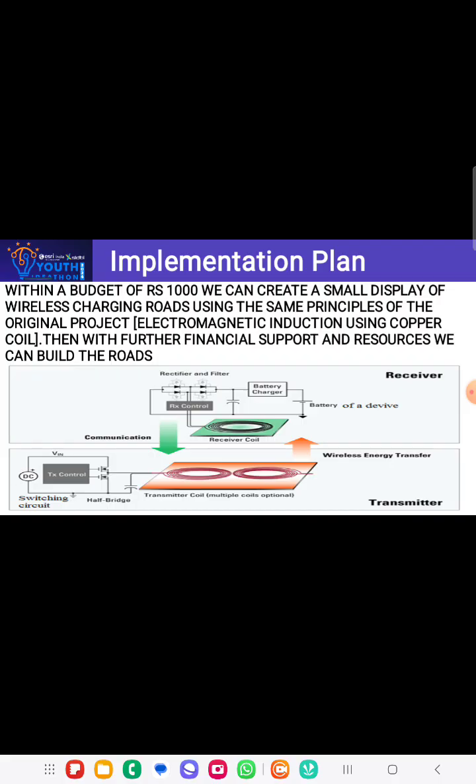Within a budget of $1000, we can create a small display of a wireless charging road using the same principle as the original project.